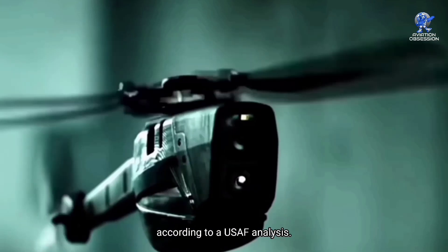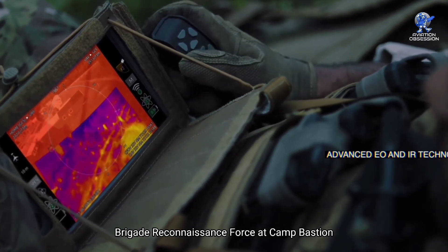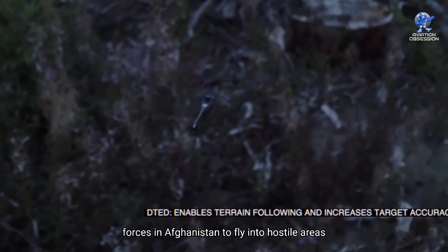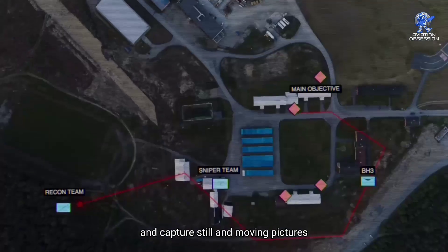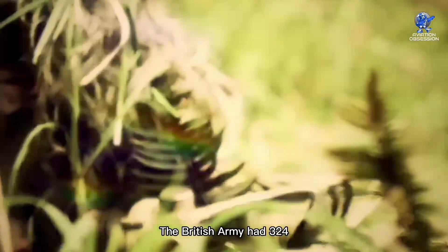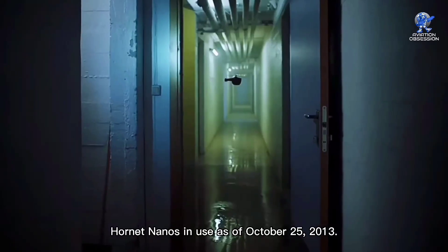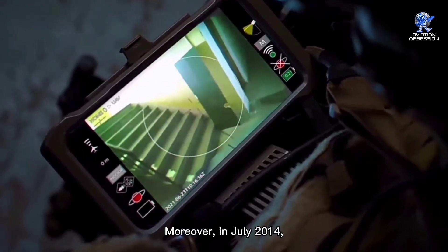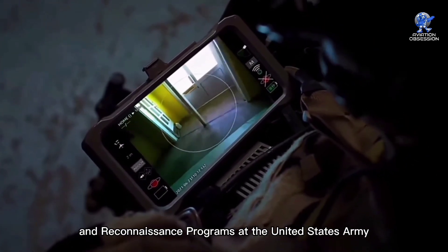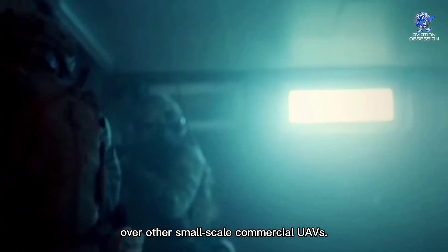According to a USAF analysis, the aircraft was being used by soldiers from the UK Brigade reconnaissance force at Camp Bastion in Afghanistan. The Black Hornet was used by Operation Herrick forces in Afghanistan to fly into hostile areas and capture still and moving pictures before returning to the operator. In 2016, it was taken out of service. The British Army had 324 Hornet Nanos in use as of October 25, 2013. Moreover, in July 2014, the Cargo Pocket Intelligence, Surveillance, and Reconnaissance program at the United States Army Natick Soldier Research, Development, and Engineering Center chose the PD-100 Black Hornet over other small-scale commercial UAVs.